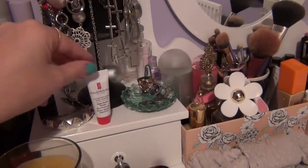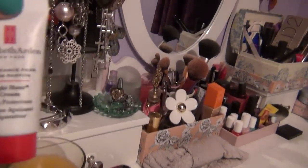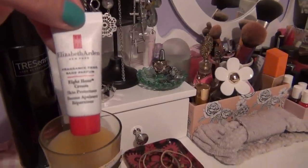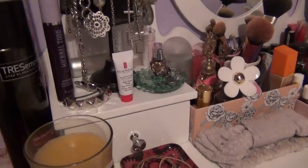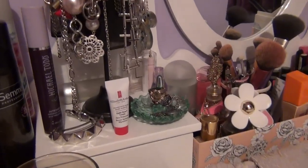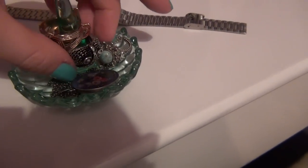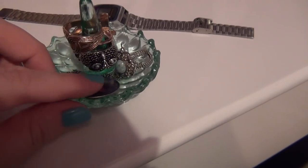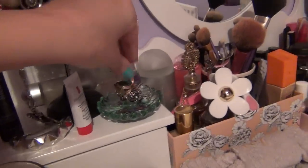I have the Elizabeth Arden Eight Hour Cream that I got in my March Glossy Box. I haven't really used it that much but I'm keeping it on top to just remind me that I've got it — because if I put too many things away, even though it looks less cluttered, I forget to use them. And then I've got a hair accessory and this really cute ring holder that's also quite nice for storing longer necklaces and some earrings. I think it was from Urban Outfitters — really like that.